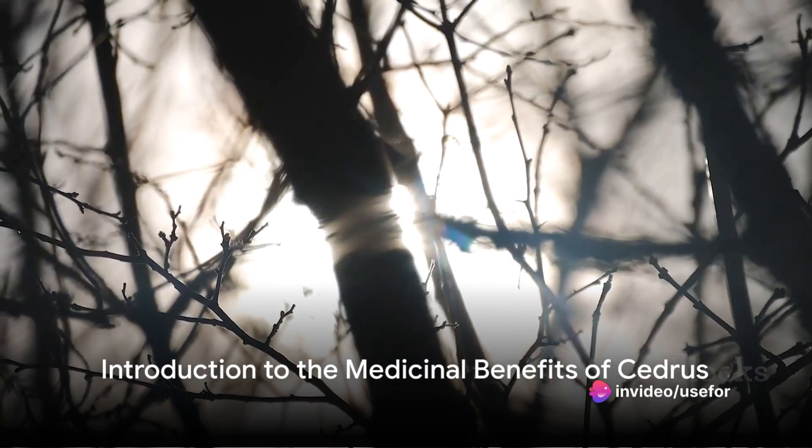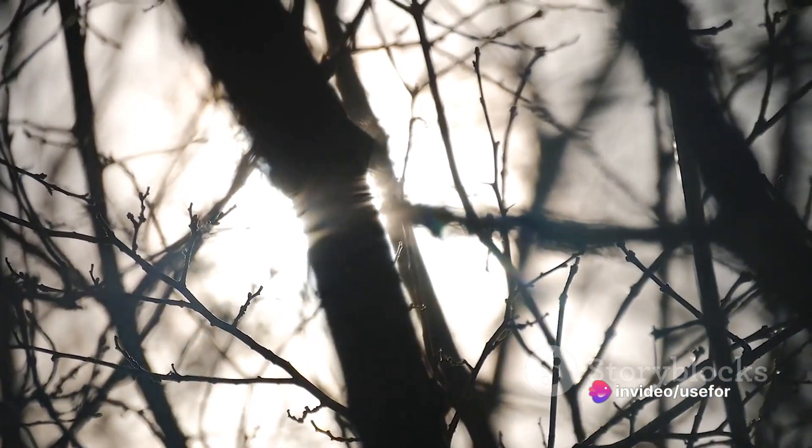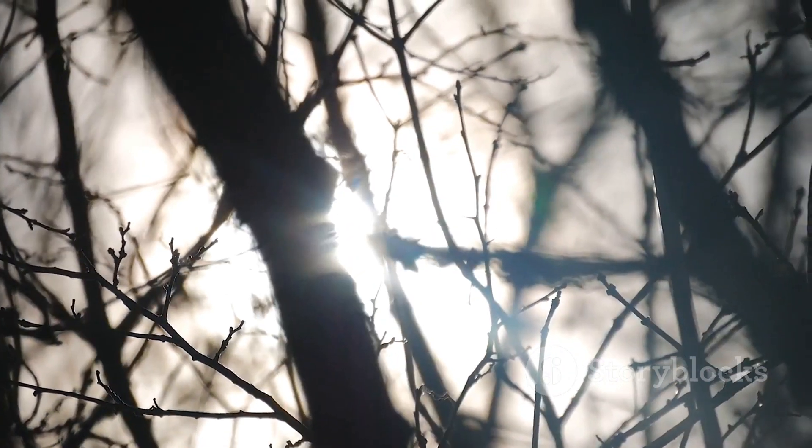Ever wondered how the majestic cedrus, or as we commonly know it, the cedar tree, could be a powerhouse of medicinal benefits? Well, prepare to be enlightened.